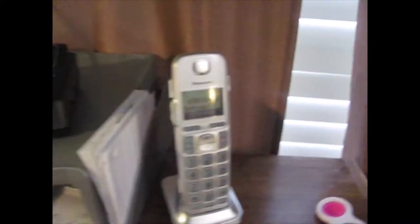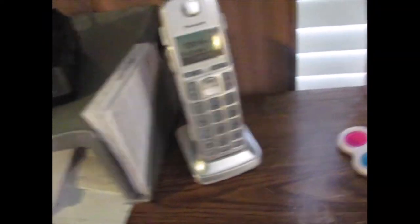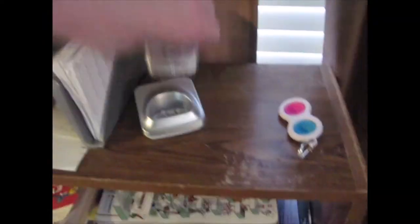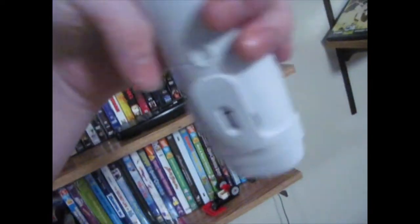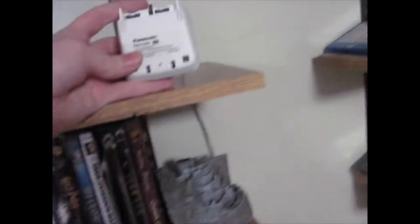In the bedroom, we have a Panasonic KX-TGE-A40s on a PNLC-1050 battery charger with the AC adapter attached. In the basement, we have another KX-TGE-A40 — this one is silver — and another PNLC-YA.